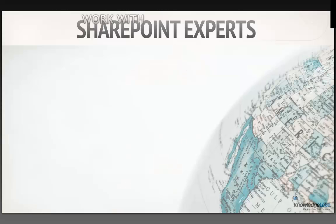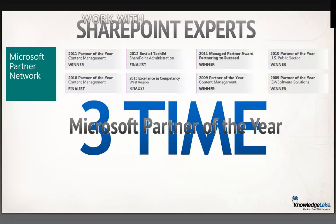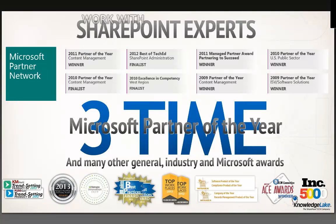So who is Knowledge Lake? We are SharePoint experts — people are using our technology to enhance the functionality of SharePoint all over the world. We have over two million users, we're in 35 countries, and we have 3,500 companies using our technology. We've been validated by Microsoft, and we provide a facility to really enhance what SharePoint does around your contracts management process — from the ingestion of documents to their management and the business processes associated with them. We've been Microsoft Partner of the Year a couple of times.